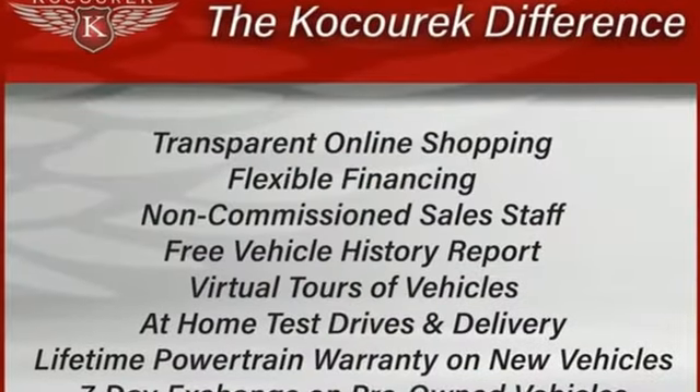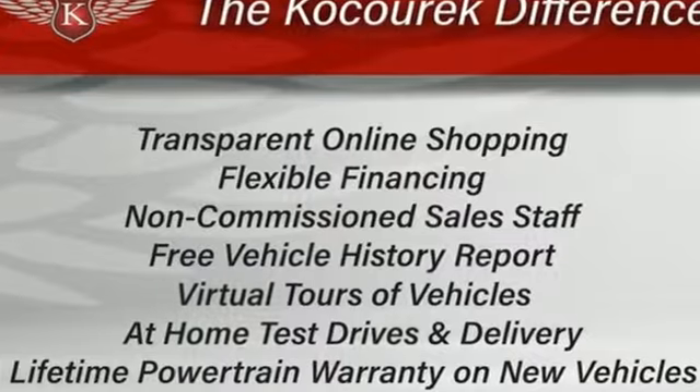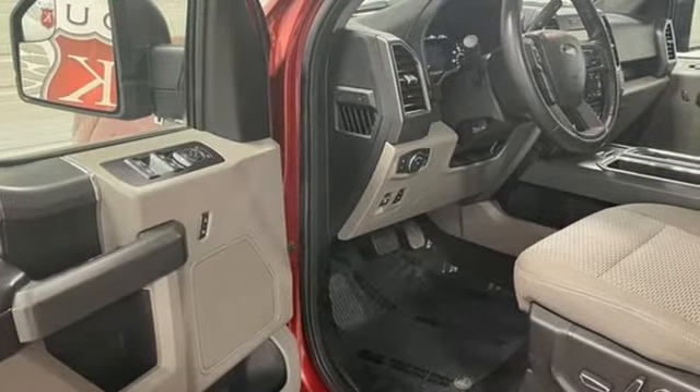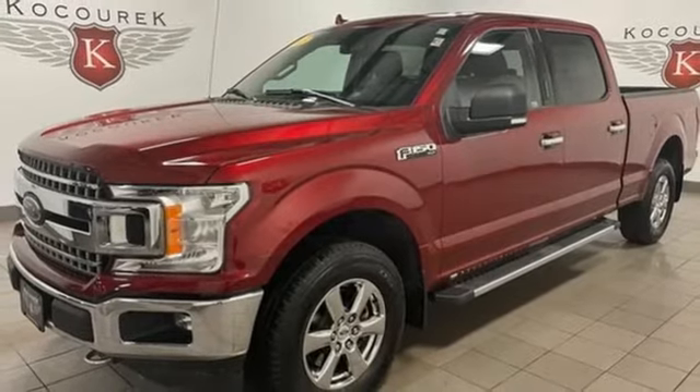Automatic transmission, four-wheel drive, engine auto stop-start feature, trailer brake controller, integrated navigation system with voice activation, Wi-Fi hotspot.